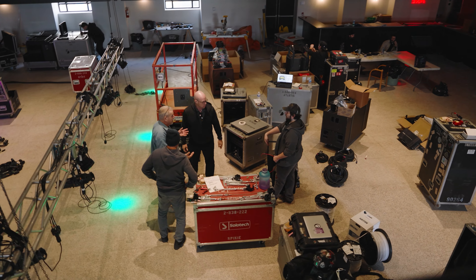Solotec definitely helped us in our reputation by having the best equipment possible for the best sound and lighting.